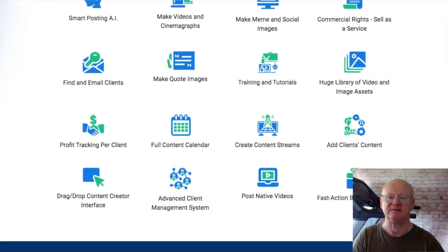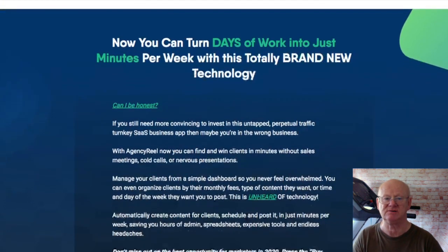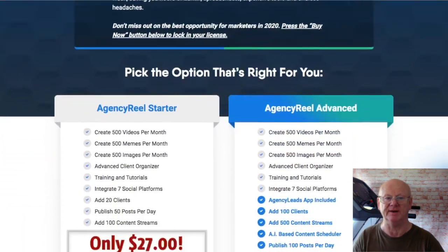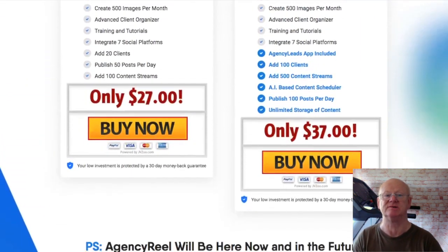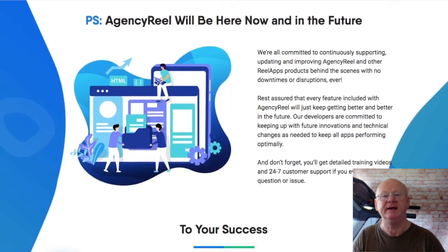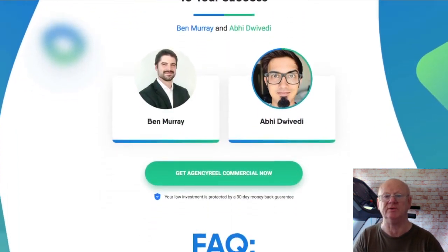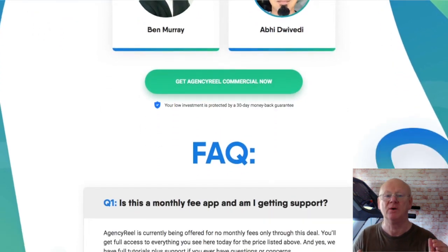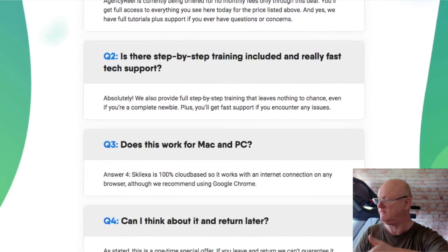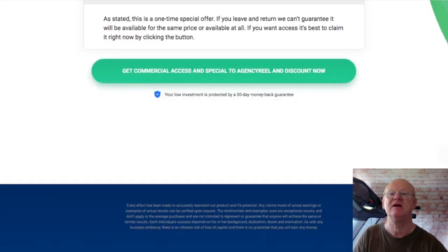Agency Reel is a fantastic offer for anybody that wants to set up an online agency successfully. Everything has been made so easy — full training is included so you'll know how to get the very best out of your new agency, and there's a support team waiting to help you. It's a massive package and you're going to be getting my super bonuses as well, waiting for you in the download area when you purchase Agency Reel through my bonus page today by clicking on the link right down below the video. Make sure to check everything out, take action, and I'll see you soon.